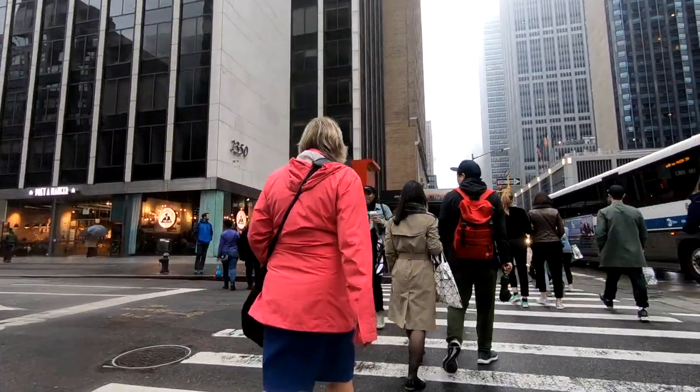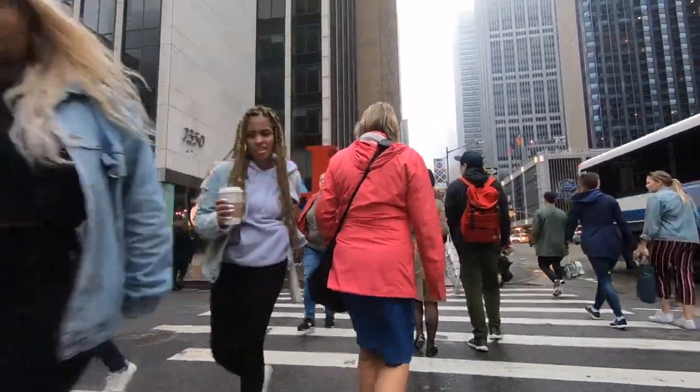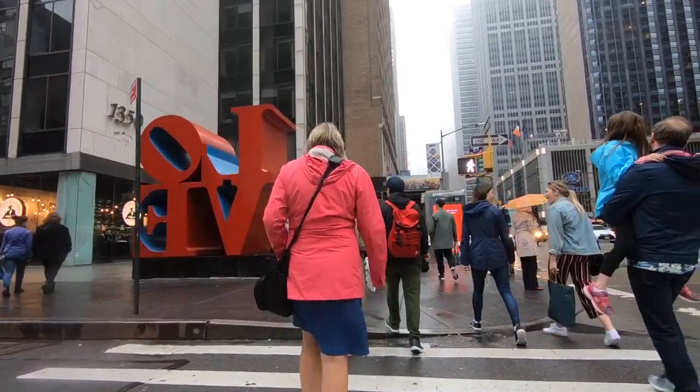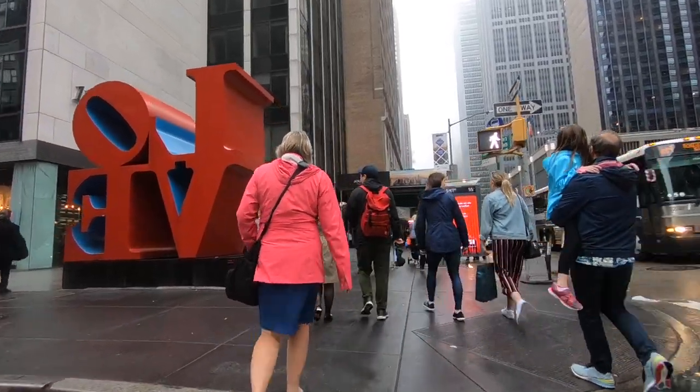Our GPS took us to a well-known sculpture on the streets of New York. It's called Love. It's a pop art image by American artist Robert Indiana.